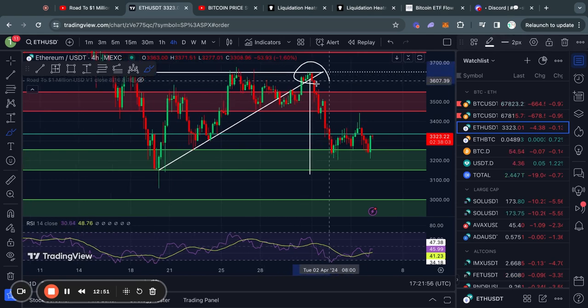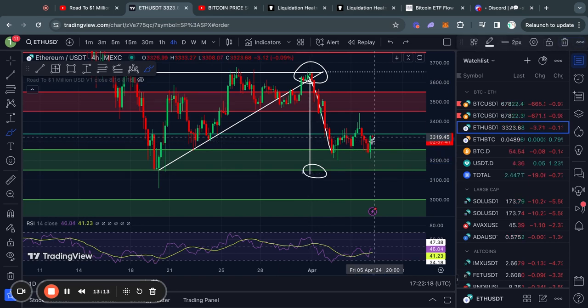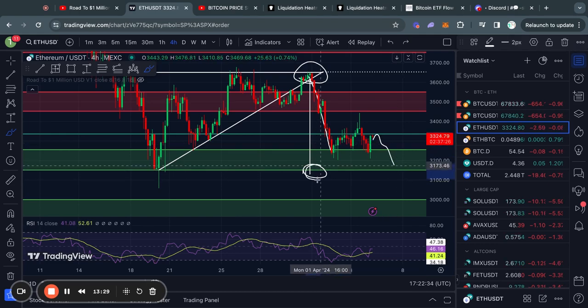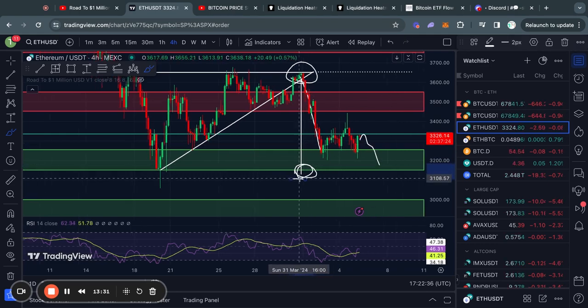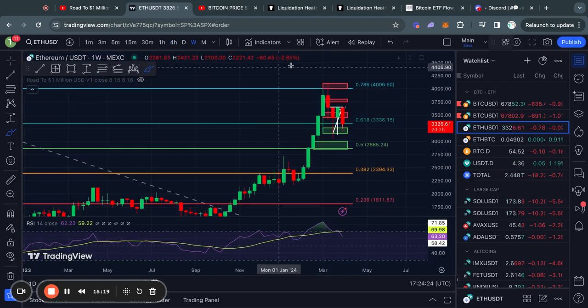Taking a look at Ethereum on the four-hour time frame, when we broke down we saw this move to the downside which I've been talking about over the past couple of days. Technically, this price target is still active at about $3,130, so we could expect to see a move further to the downside to complete this pattern. However, this isn't guaranteed, so that is just something to keep in mind.